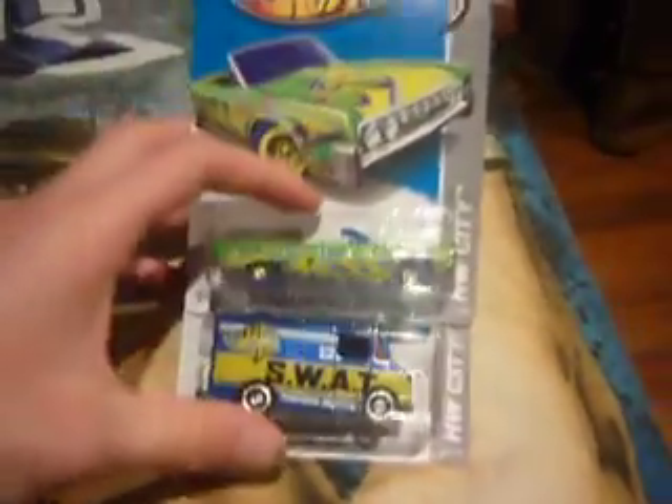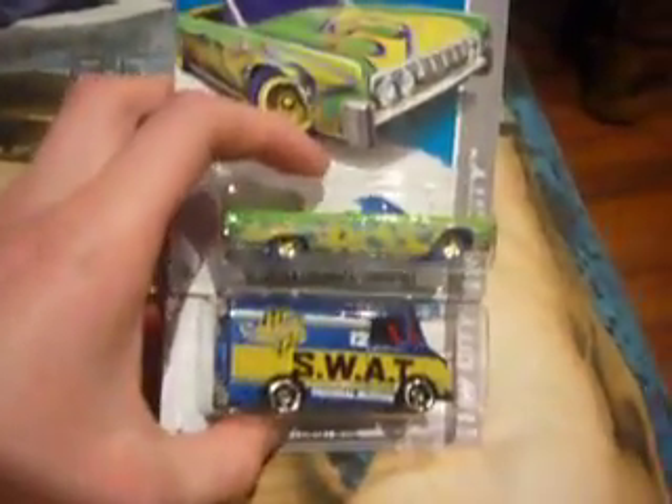I've only ever found 3 treasure hunts from there, and these were both in the same box, so that's pretty good. This was my first ever 2013 car as well — a treasure hunt, the bread box. Pretty happy to find them.